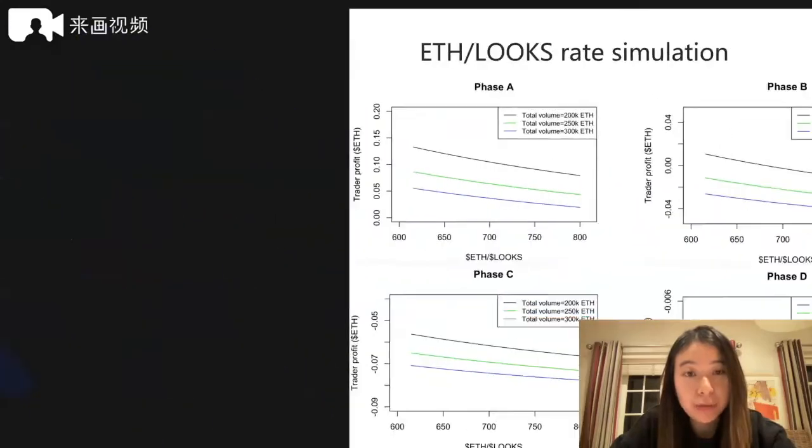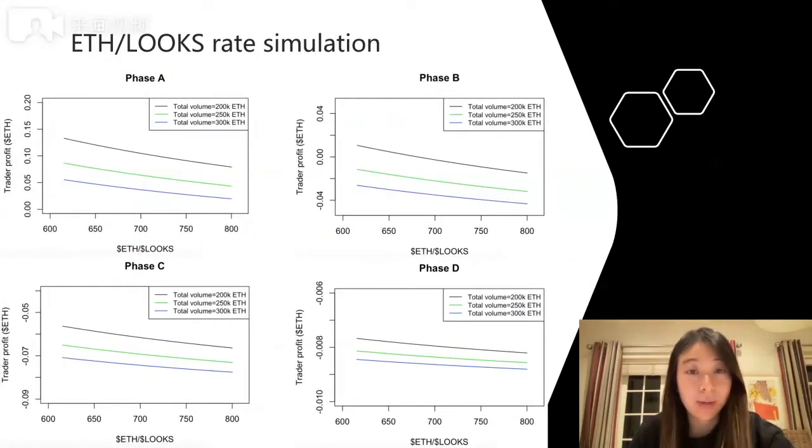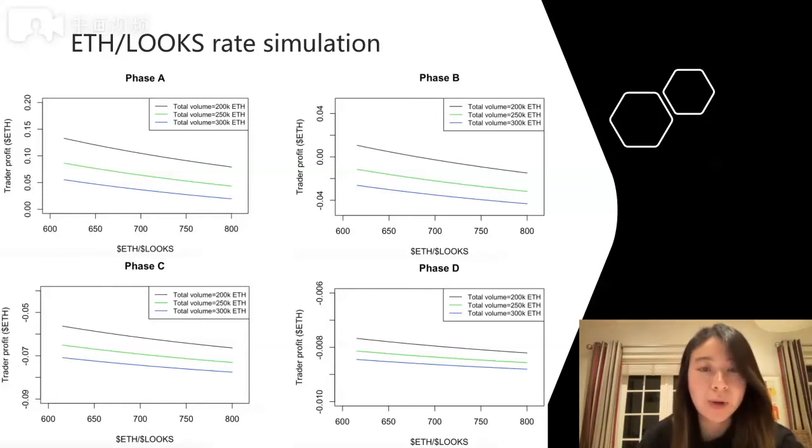Now let's look at the simulation for the Ether and LOOKS exchange rate. Here we fix the total volume and the trader's daily volume, and simulate different levels of the ETH/LOOKS exchange rate. As LOOKS becomes less valuable relative to Ether, the profit also decreases — this is because trading rewards are paid in LOOKS, whereas platform fees are paid in Ether. You also see three levels of total daily trading volume for comparison; similarly, the higher the daily trade volume, the lower the profit. Again, phases A and B still allow for profit, but in phases C and D it's extremely difficult regardless of the ETH/LOOKS exchange rate or total daily volume.